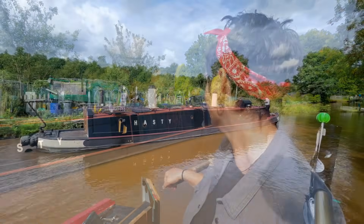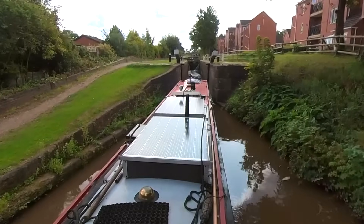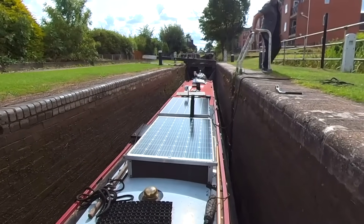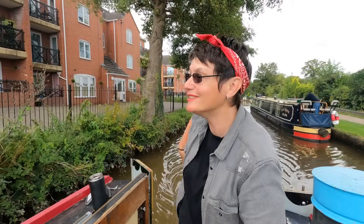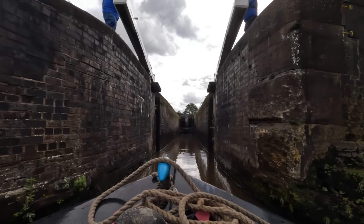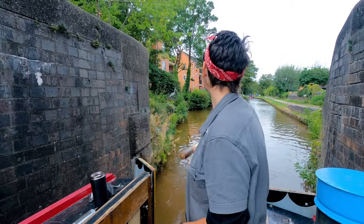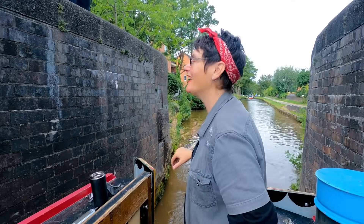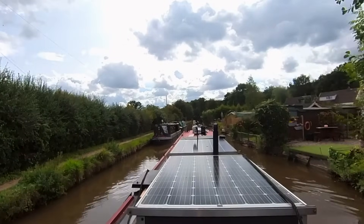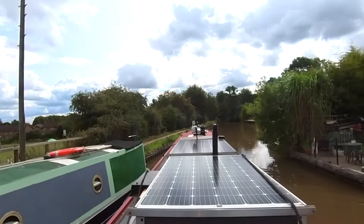So we've got some volunteers on the last lock — bless them. And that's it for me now, all the locks are done. I'm just looking for somewhere to quickly moor up so I can get Bonnie out on the roof with me.